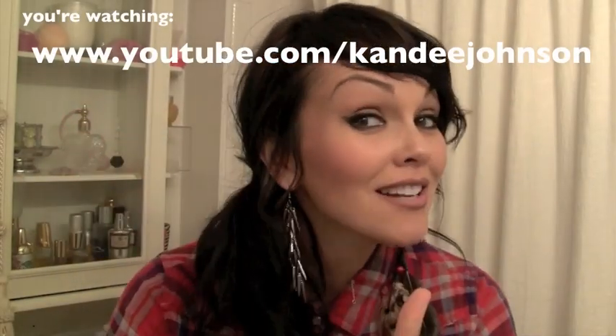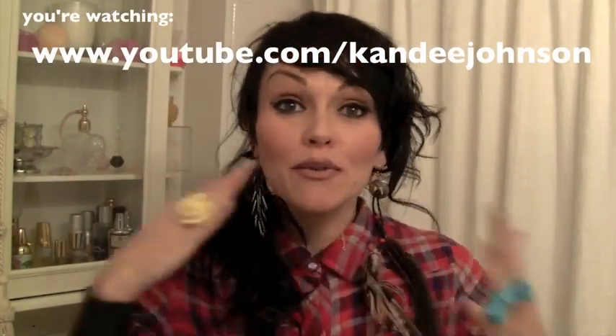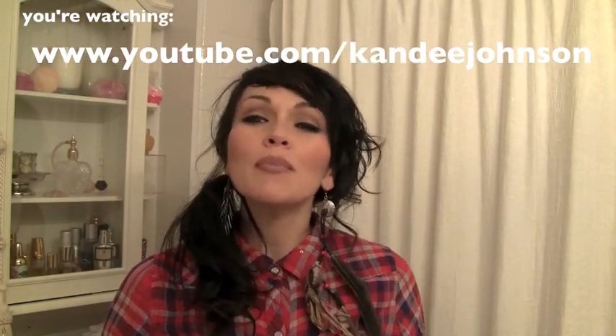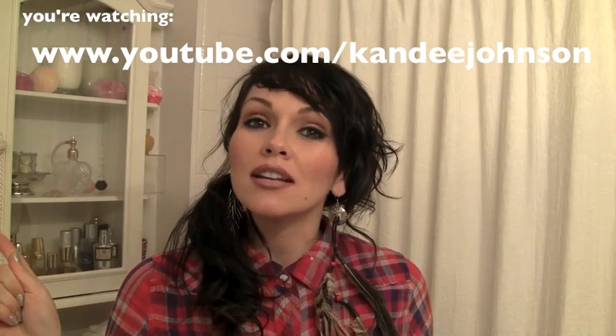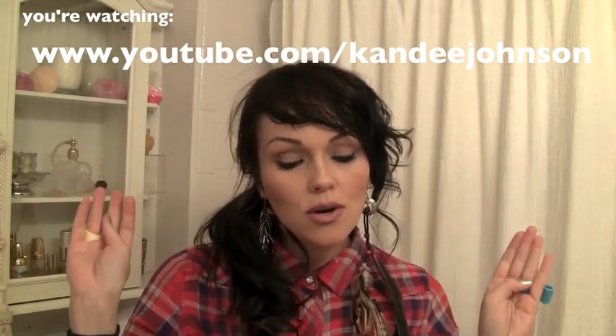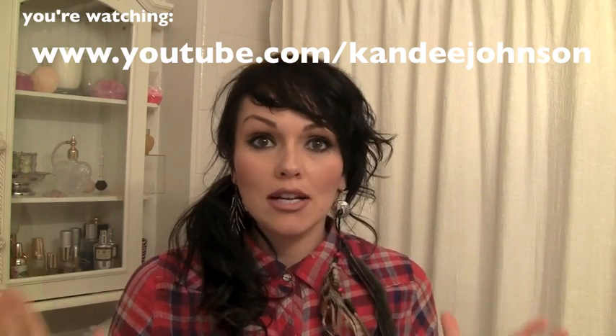Hi everybody! I'm super excited today because everybody's been asking me to do a favorites video. So I'm going to do mine but with a little twist — we are going to give them candy awards. They're going to go to my most favorite new addiction must-love products, and I'll do them by categories: makeup products, cheap ones, more professional ones, style products, hair products, some random clothing, fashion products, and accessories. So let's get started with the candy awards for fall.